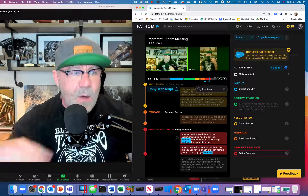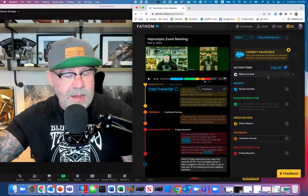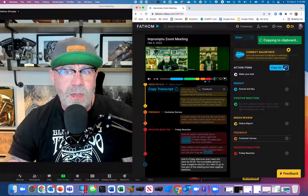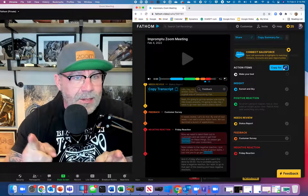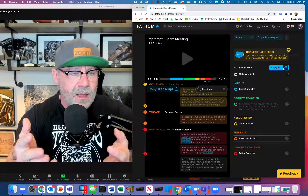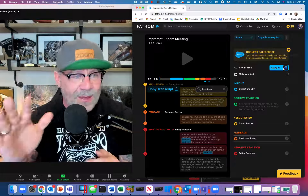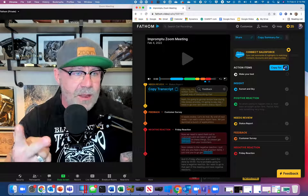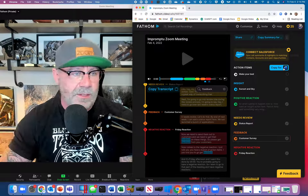Now I've captured everything important from both a video and transcript perspective. I can start sharing it — I can share this meeting transcript with colleagues who missed the meeting, share my notes with everyone, and copy the content into Word. Say I had fourteen action items and didn't want to write them all down — Fathom did it for me. I can copy those action items into Word and now have a written transcript and written action items of everything I needed to do, without having taken a single note.